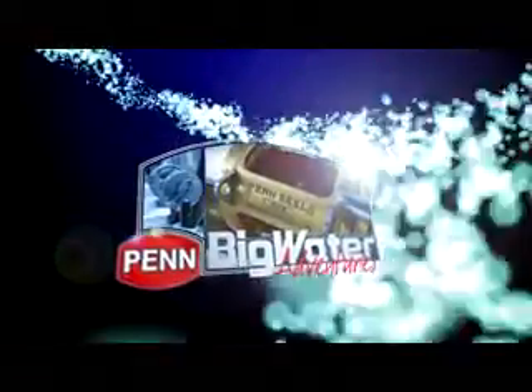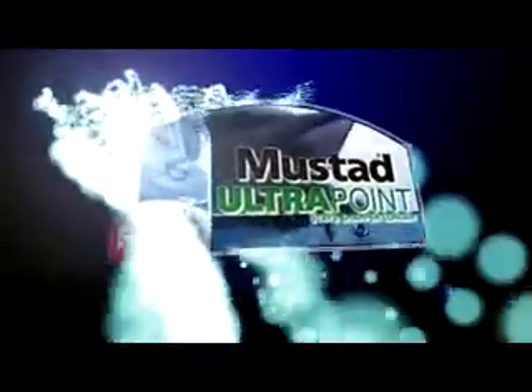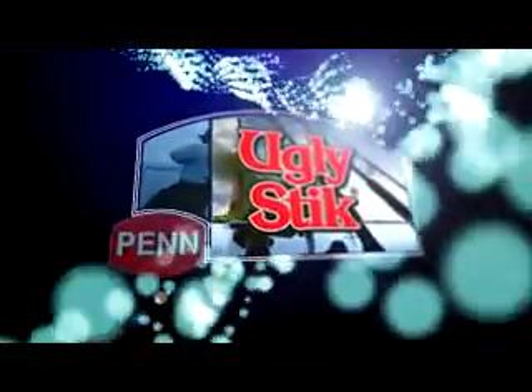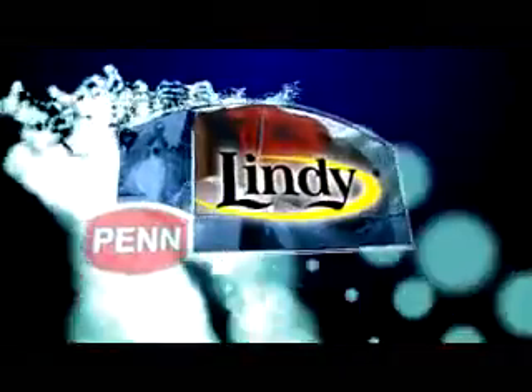Big Water Adventures is made possible by Plano, America's favorite tackle boxes. Mustan Ultra Point, stays sharper, longer. Ugly Stick, America's strongest, most sensitive rod. Buck Knives, knives that fit your life. Lindy, legendary fishing tackle.